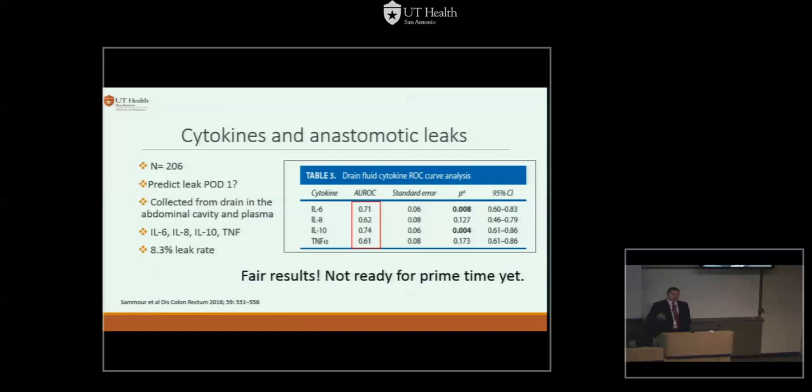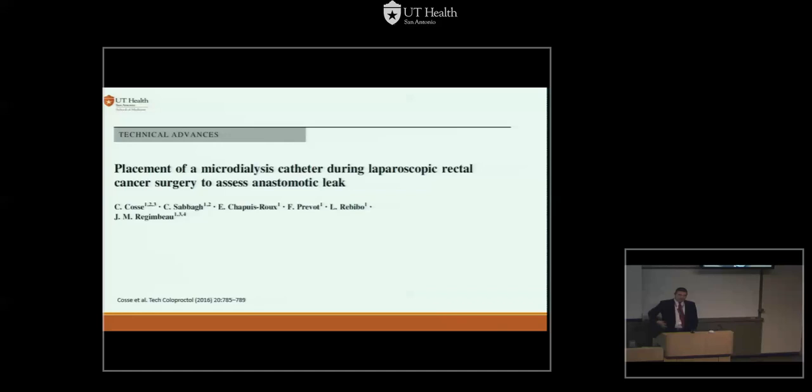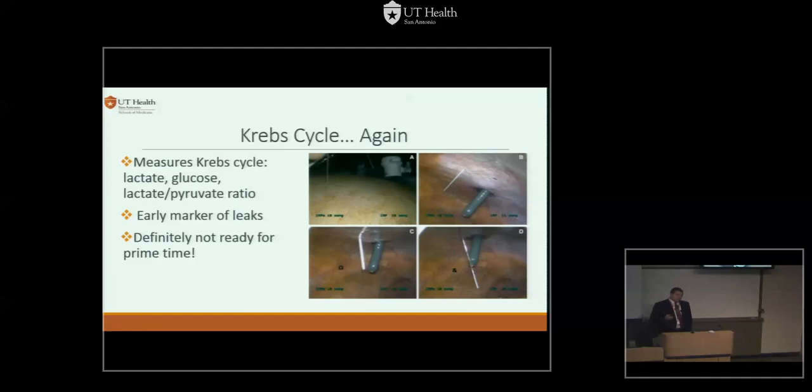What about leaving a microdialysis catheter with a portable recording device to measure Krebs cycle metabolites — lactate, glucose, lactate-pyruvate ratio? In the lab it looks great, but it implies leaving a catheter you would not normally leave, and that technology is not widely available. They're not exactly sure what to do with the numbers. The researchers themselves say this is not ready for prime time yet, but it might be in the near future — at least someone is looking into it.